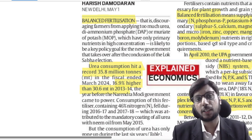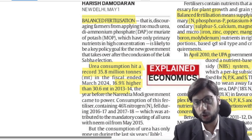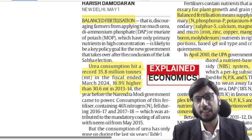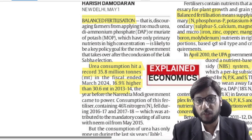Balanced application means that various nutrients — nitrogen, phosphorus, potassium, sulfur, calcium, magnesium, iron, zinc, copper, manganese, boron, and molybdenum — all need to be provided in the right amounts for healthy plant growth.